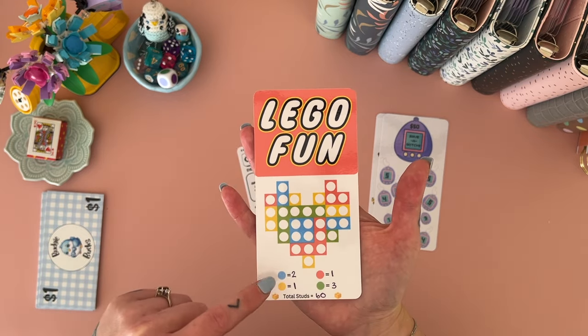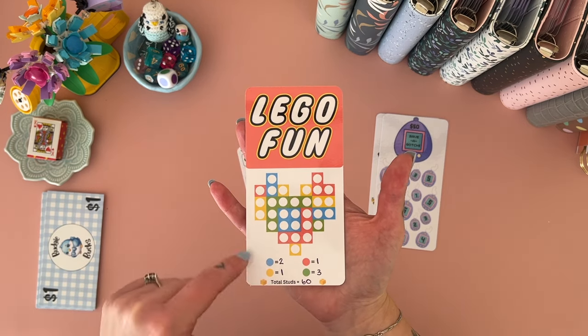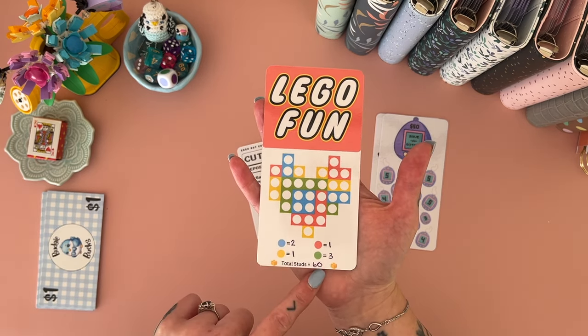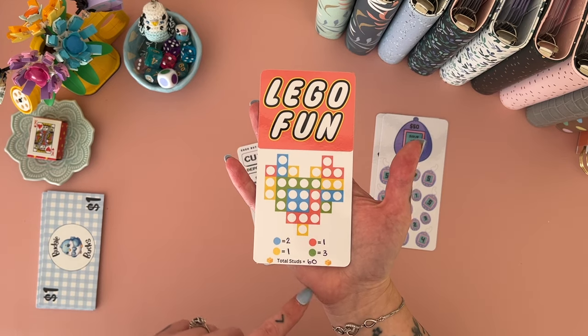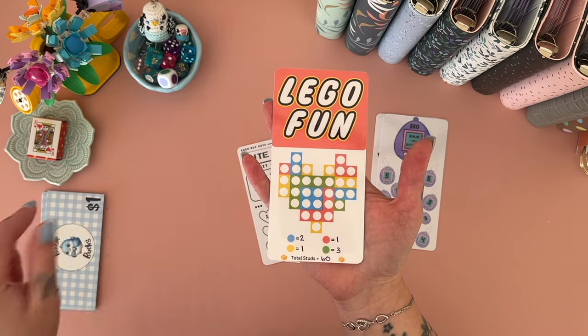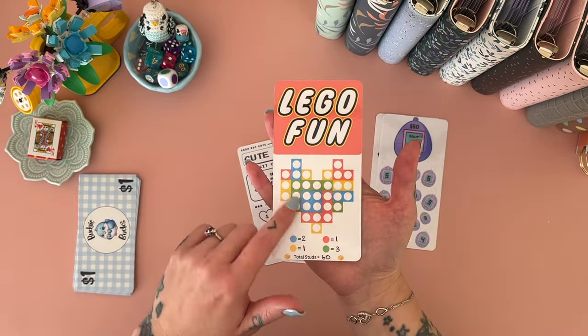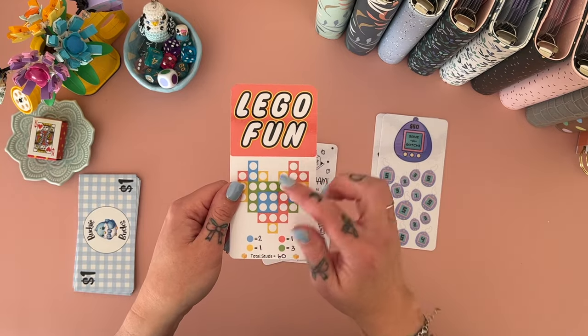On the Lego Fun challenge, you color in all the studs — I've left them blank so you can choose how much each color is worth. The way I've done it works out to be sixty-one dollars, but I'll round it down to sixty. I don't want to use budgie bucks in any of my normal binders, so this will go into a fun category — the 'us' category.